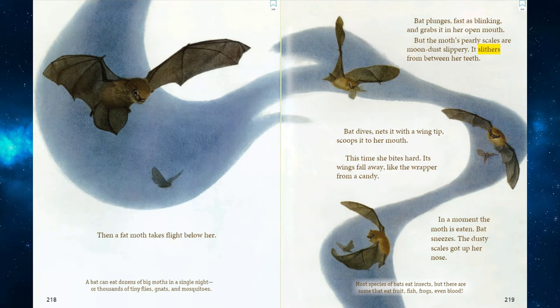Bat sneezes. The dusty scales got up her nose. Most species of bats eat insects. But there are some that eat fruit, fish, frogs, even blood.